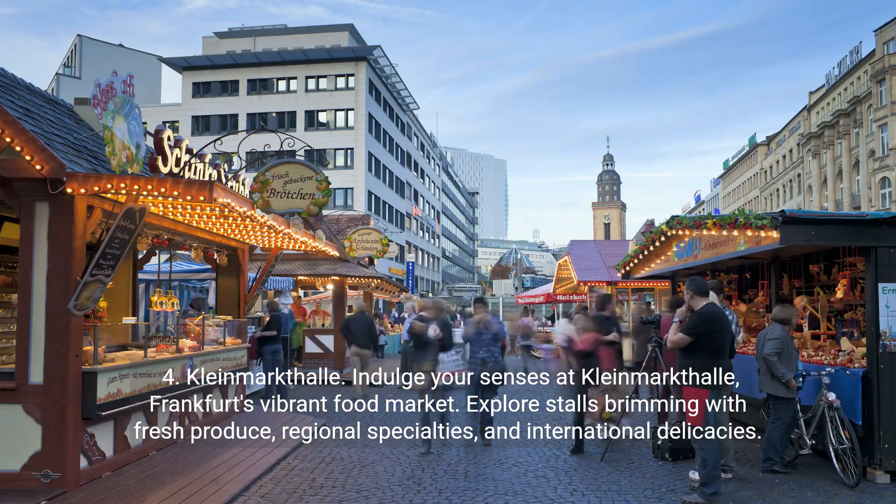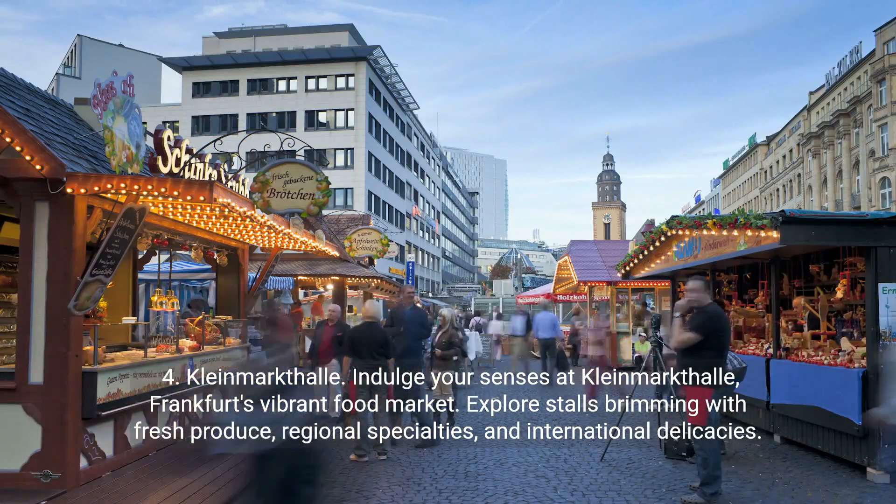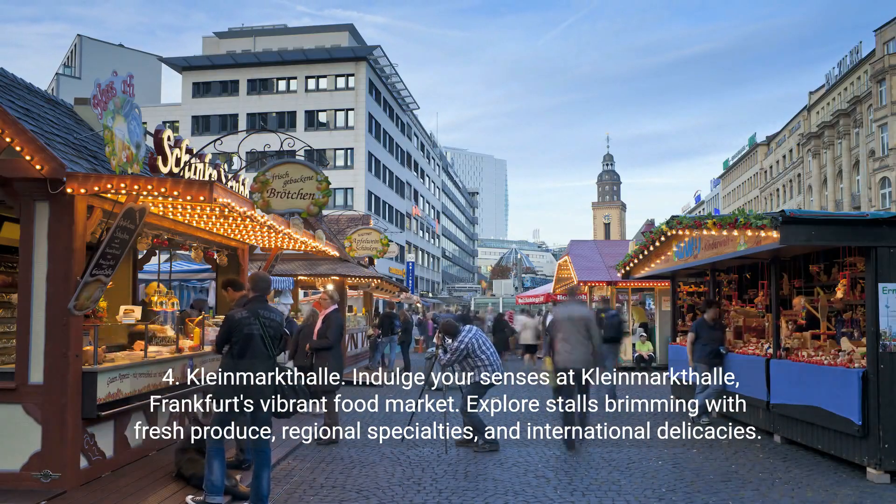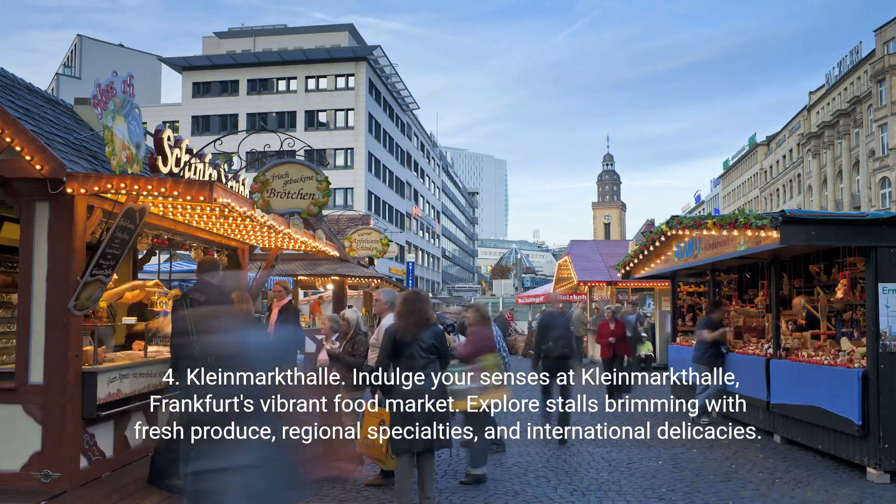Kleinmarkthalle. Indulge your senses at Kleinmarkthalle, Frankfurt's vibrant food market. Explore stalls brimming with fresh produce, regional specialties, and international delicacies.